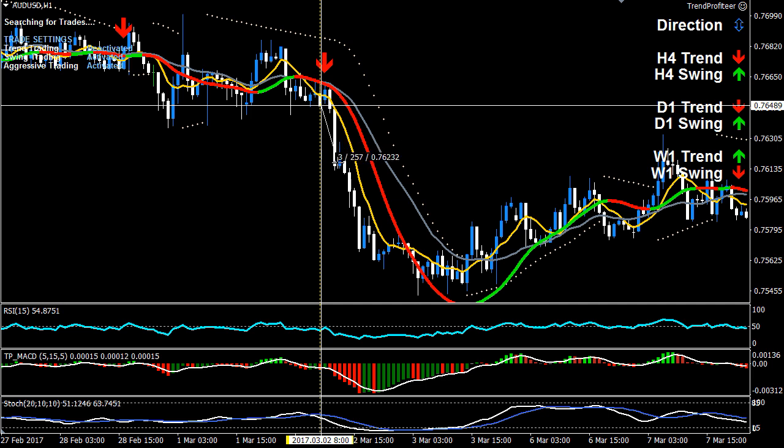Right here we would have hit a 1-to-1 reward-to-risk ratio at 20 pips. At 40 pips we hit a 2-to-1, at 60 pips a 3-to-1 reward-to-risk ratio, and at 80 pips a 4-to-1. The move continued all the way down to just over 100 pips, giving us a 5-to-1 reward-to-risk ratio.